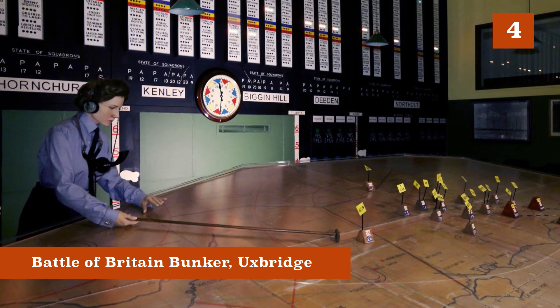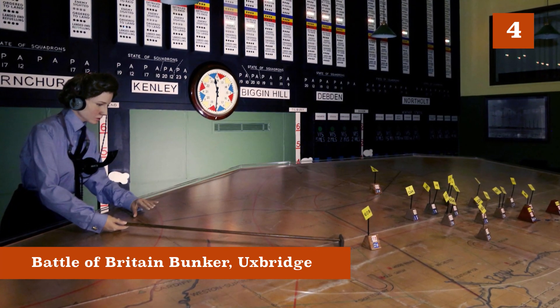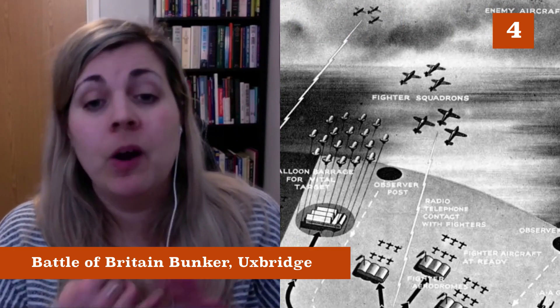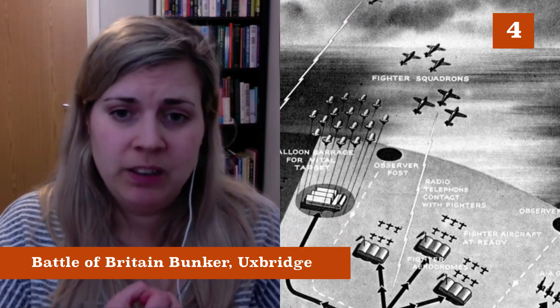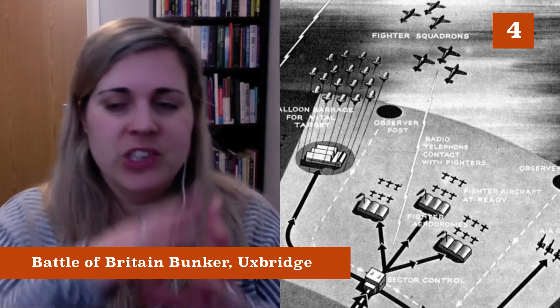The Battle of Britain Bunker is very handy for helping to provide an idea of what this system was, how it functioned, and the role that WAAF played within it. It's actually a really good idea to go to Bentley Priory first and then Uxbridge's bunker, because you can get that sense of how they connect to each other and how the system worked as a whole.